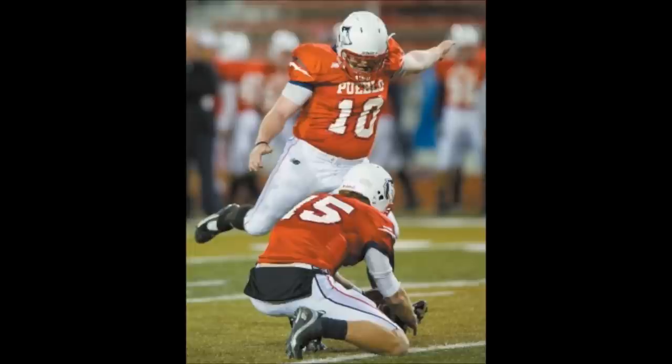Another field goal attempt upcoming for Kyle Major. This one will be spotted just inside at 30, we'll call it a 39-yard attempt, ball on the left hash mark. Good snap, plenty of leg, and again it is good.